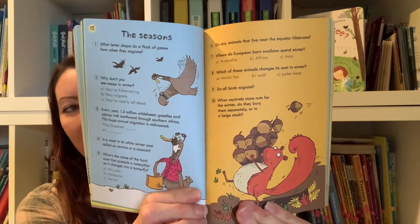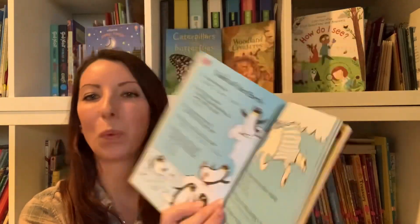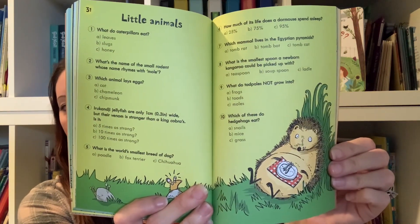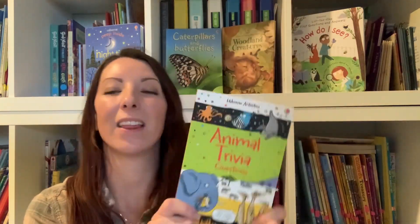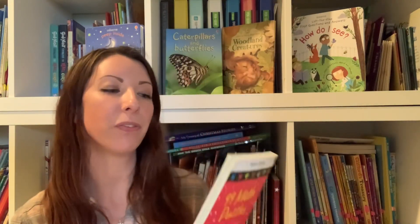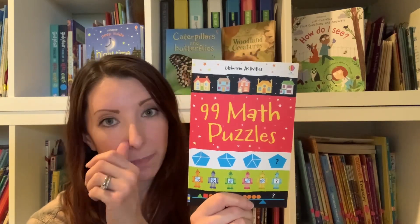What's great with all of these puzzles is the answers are in the back. It doesn't matter which book you're using, you do have the answers in the back. But if you are wanting to study some zoology or some interest-led learning for your kids and they love animals, Animal Trivia is the way to go. And lastly, a really fun way to teach math, reinforce math, introduce new concepts of math.